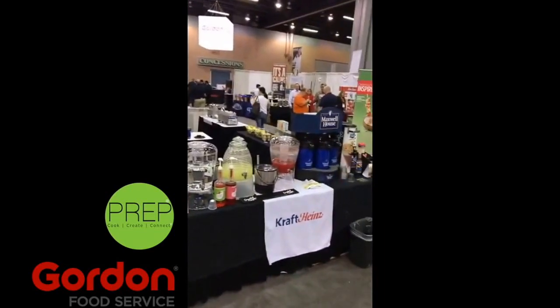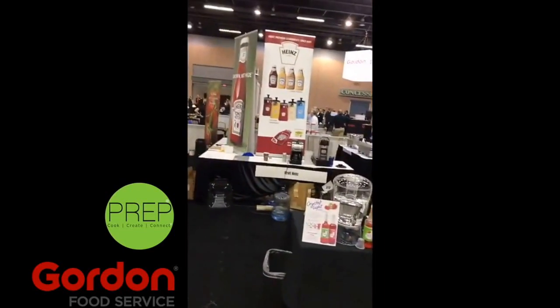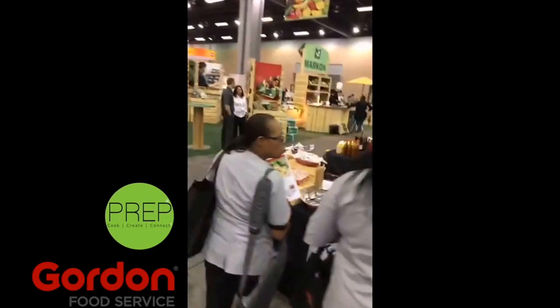Looks like fresh potato chips. Fryer oil. Cocktail sauce. Ketchup products. All this from Kraft and Heinz — this is a huge setup here. Pretty amazing.